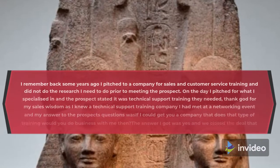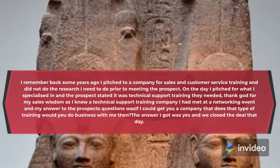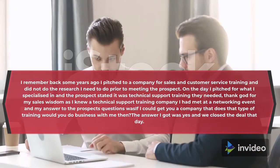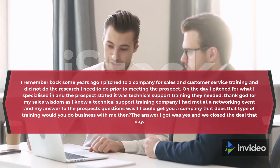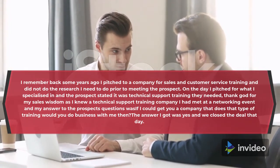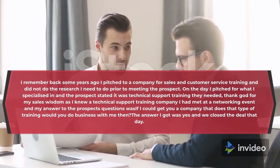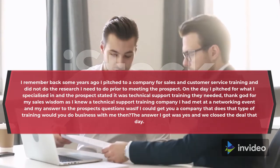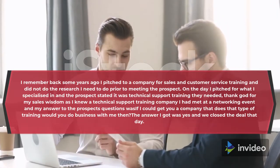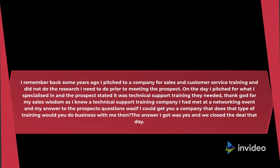I remember back some years ago I pitched to a company for sales and customer service training and did not do the research I needed to do prior to meeting the prospect. On the day I pitched for what I specialized in and the prospect stated it was technical support training they needed. Thank God for my sales wisdom, as I knew a technical support training company I had met at a networking event. My answer to the prospect was: if I could get you a company that does that type of training, would you do business with me then? The answer I got was yes and we closed the deal that day.